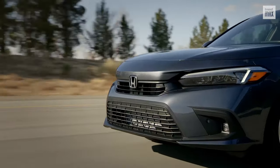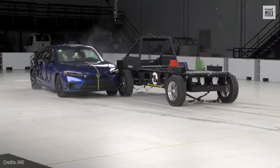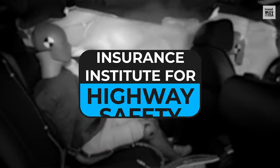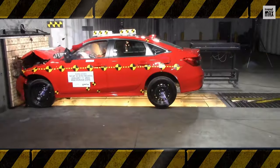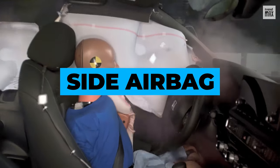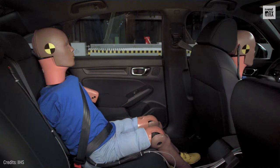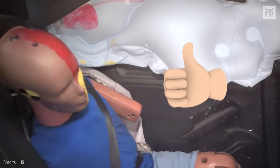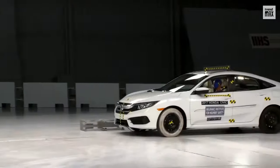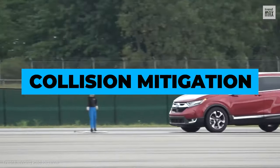There's a reason why this model of the Japanese brand received the highest score in its category during the crash test of the Insurance Institute for Highway Safety, or IIHS. Its advanced side airbag systems protected the driver dummy's head from hitting hard structures, and the rear passenger dummy's head was also very well protected. In terms of preventing frontal vehicle-to-vehicle and vehicle-to-pedestrian collisions, its collision mitigation braking system is superior.